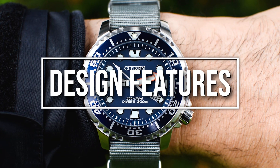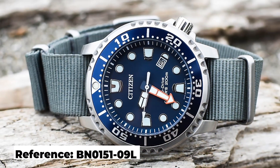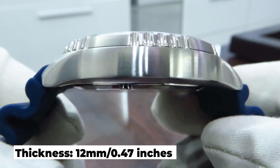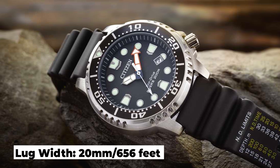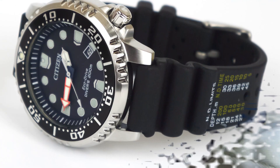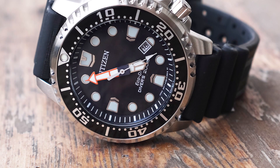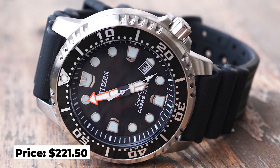Let's take a look at some of its design features. We're looking at the reference BN0151-09L, which has a case size of 44mm and a thickness of 12mm. It has a lug-to-lug of 49mm and a lug width of 20mm. It has a sapphire crystal and a water resistance of 200m. It has an EcoDrive E168 movement. And at another unbelievable price, you're looking at about $222 for this watch.